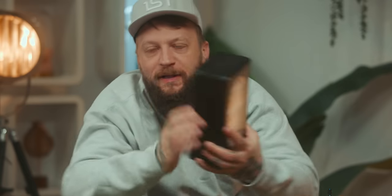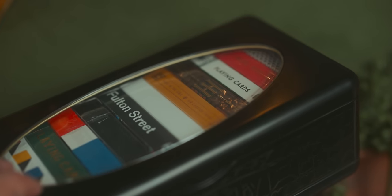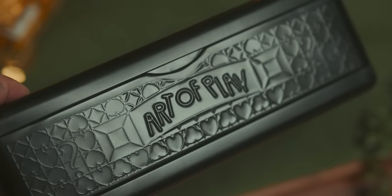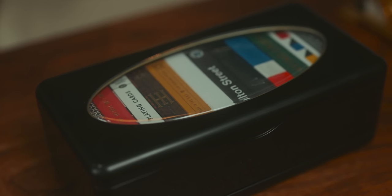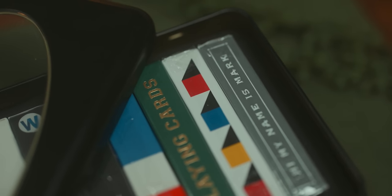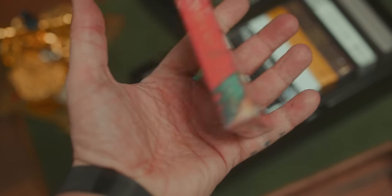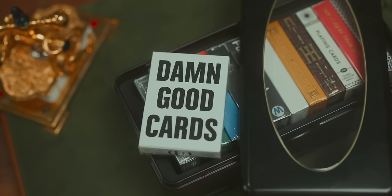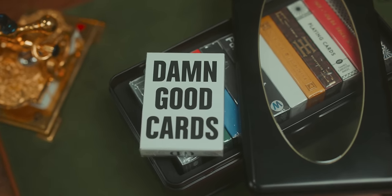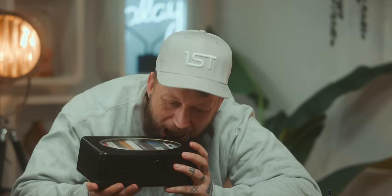Also, Art of Play sent me this thing. I usually do a big Art of Play unboxing video every year — I just haven't had time — but they did send me this. This is a curated brick by Dan and Dave themselves. They've chosen their favorite decks that they've released throughout the year and filled it up with their favorite playing cards. These are beautiful, look nice on the shelf, feel good in your hands.